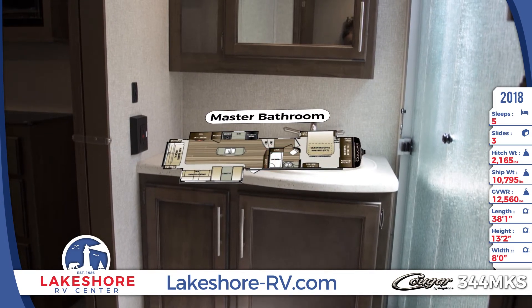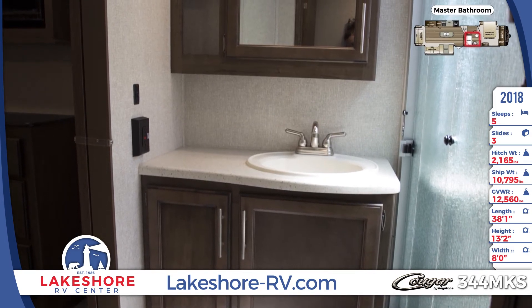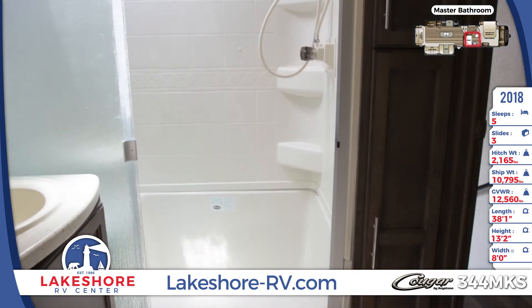A vanity sink with mirrored medicine cabinet is in the bathroom, as well as a foot flush toilet and solid surround shower with sliding glass door.